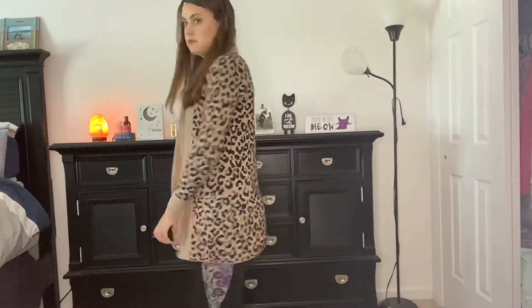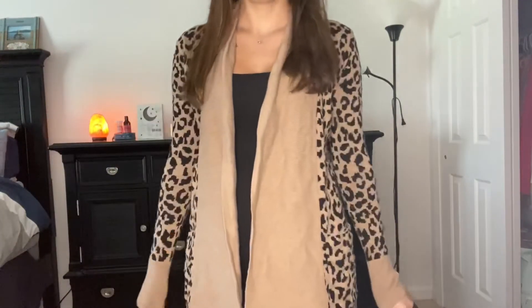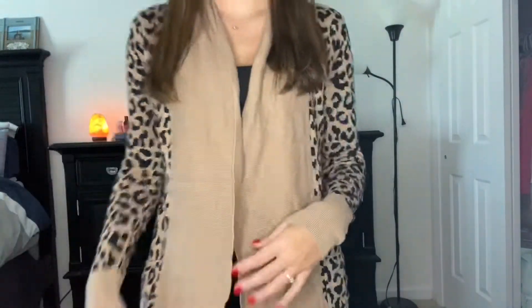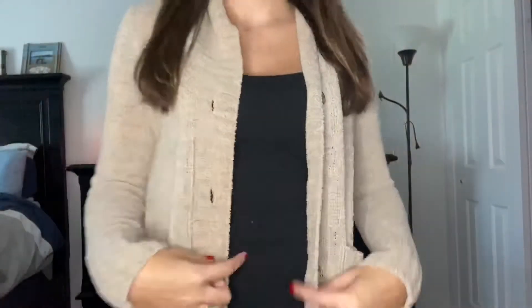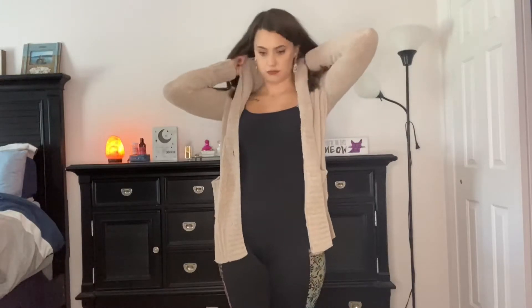This sweater is mostly about the cheetah print on it. I think cheetah or leopard is perfect for fall — it's very comfortable, it's warm, so you can wear this to work as well. It has a lot of neutral colors, which is perfect for fall.